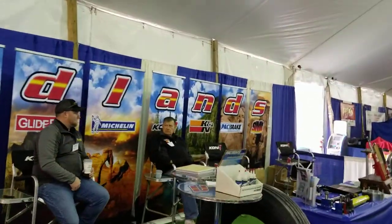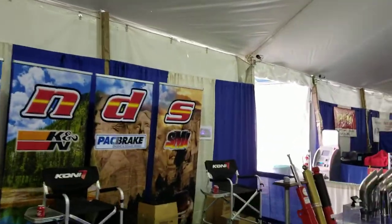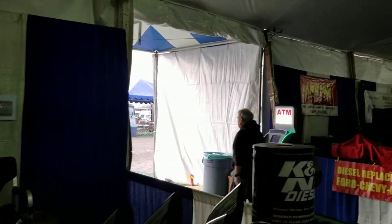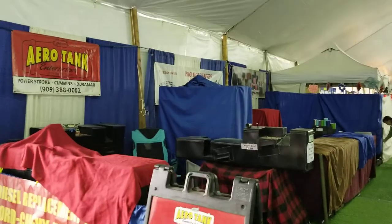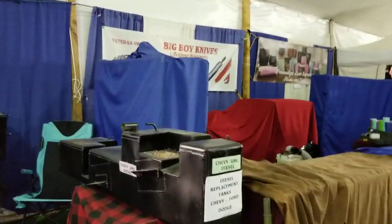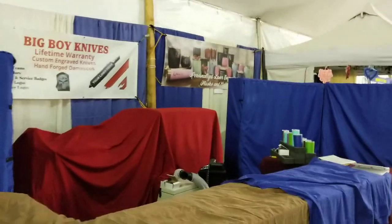Red Lens is the one that featured the barbecue I filmed the other day. They can probably do almost anything to your RV out there. Over here we've got Aero Tank — looks like tanks and diesel tanks, fuel tanks. And these big boy knives.